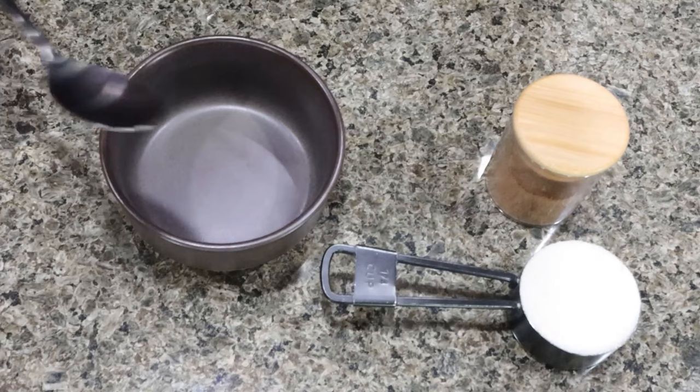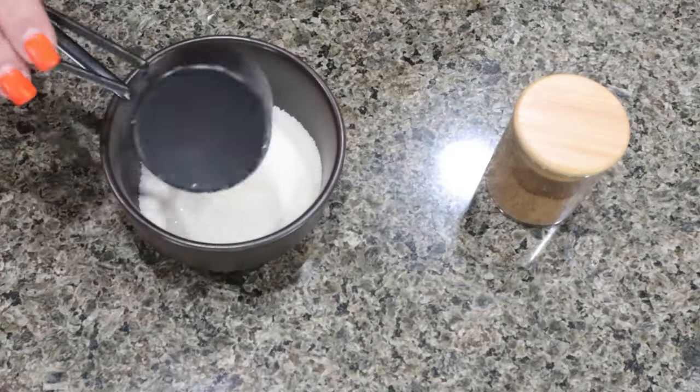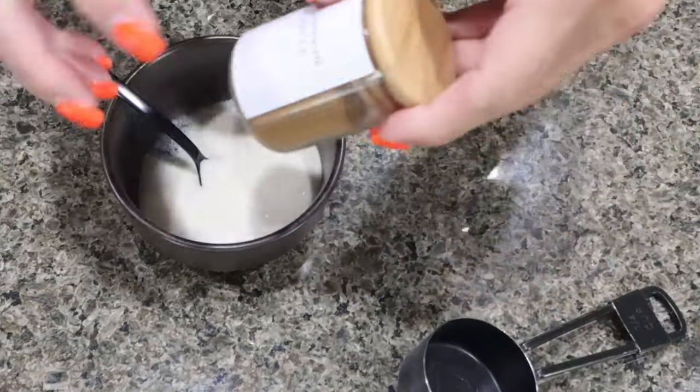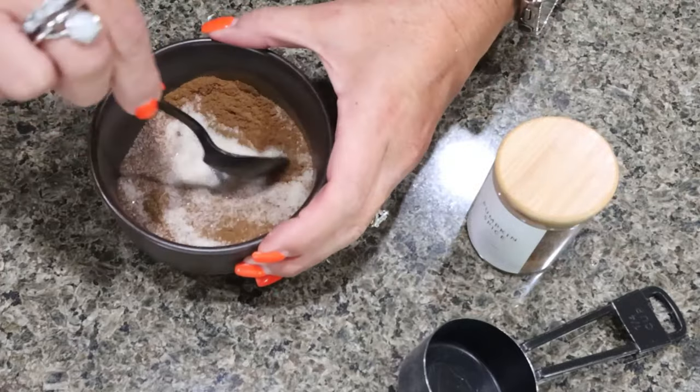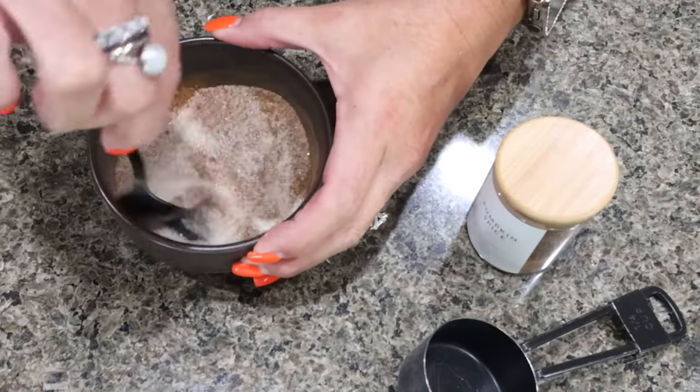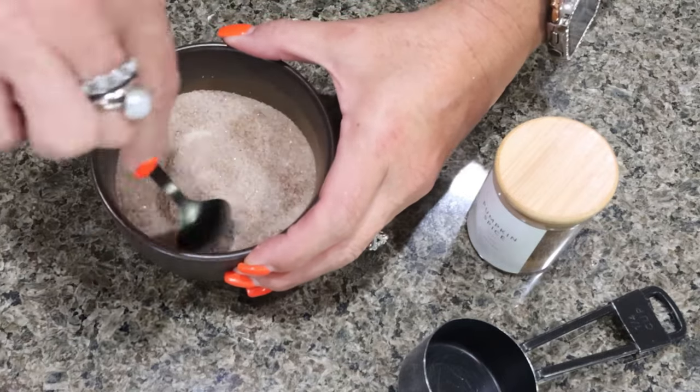The first thing we're going to do is take a quarter cup of sugar, add it to a small bowl, and then add some pumpkin pie spice. Basically I'm making a pumpkin pie spiced sugar that is going to go on top of our cookies. Go ahead and mix that up and set it aside.